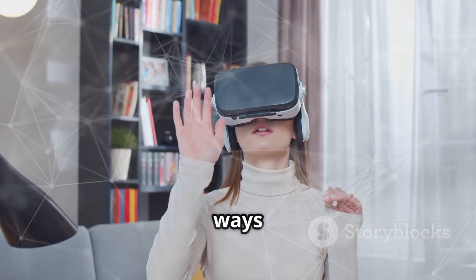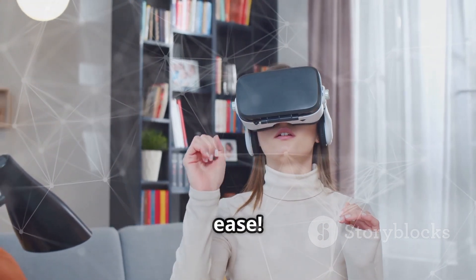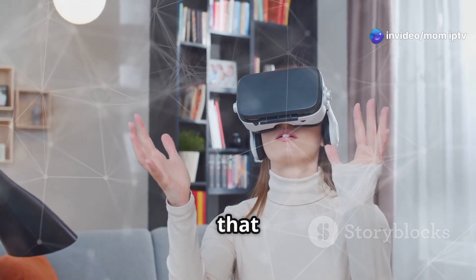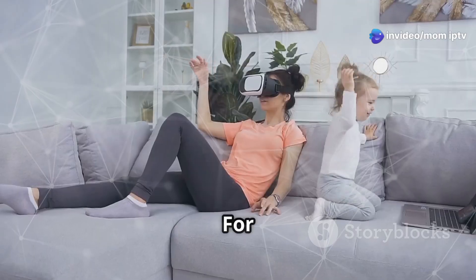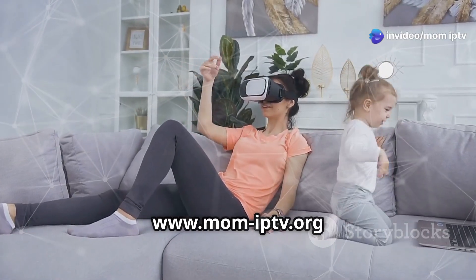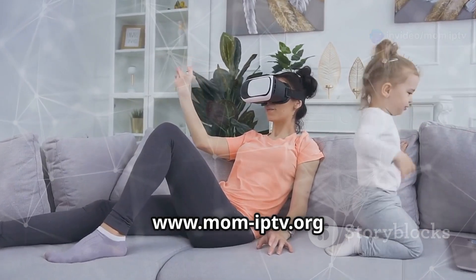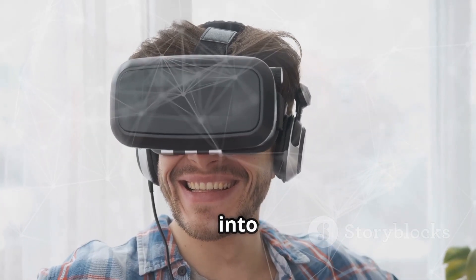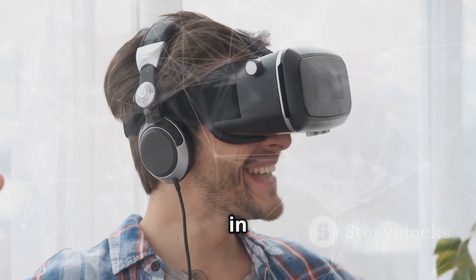So there you have it — four ways to watch IPTV in VR with ease. Each method offers a unique experience, so you can choose the one that best suits your needs. For more information, visit www.mom-iptv.org and learn more today. Enjoy your virtual viewing adventure and dive into the future of entertainment with IPTV in VR.